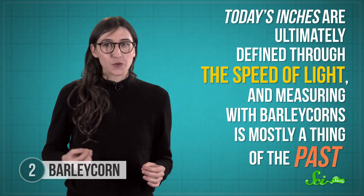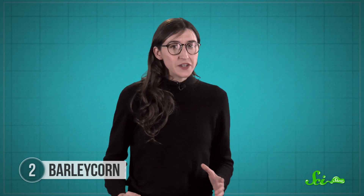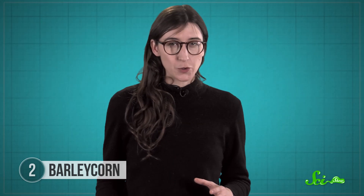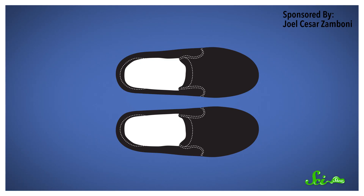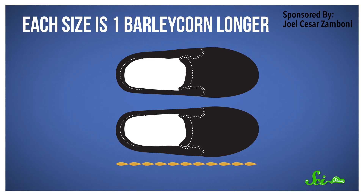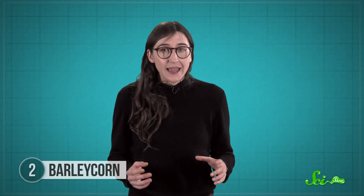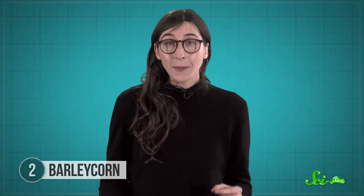Today's inches are ultimately defined through the speed of light, and measuring with barleycorns is mostly a thing of the past — except that shoemakers didn't get the message. Even if they don't use actual barleycorns anymore, shoe sizes are still based on that ancient unit. Kid sizes generally start at size zero, which fits feet that are only 11 barleycorns long, then each size is one barleycorn longer, up to size 13. Adult sizes follow the same pattern. If you're using the English system, you have the barleycorn to thank if your shoes fit — or to blame, if they don't.